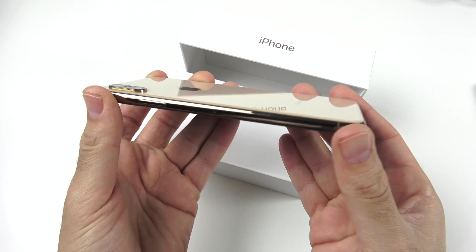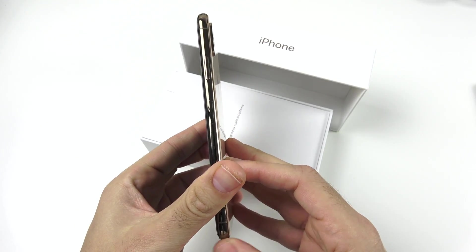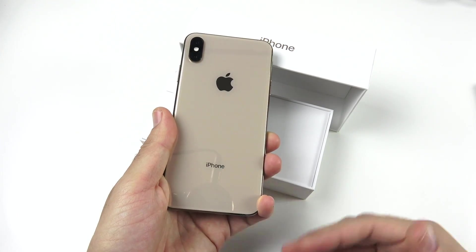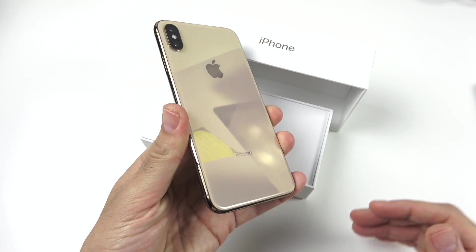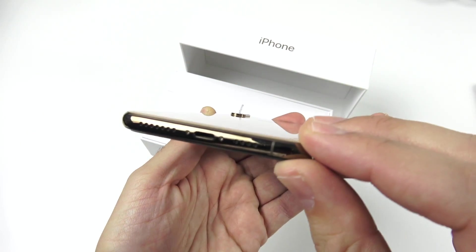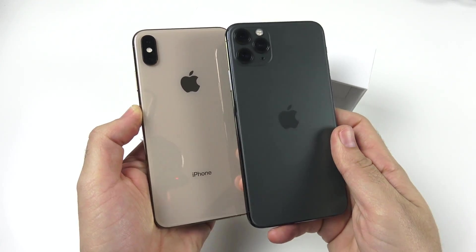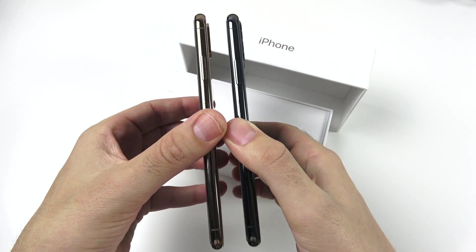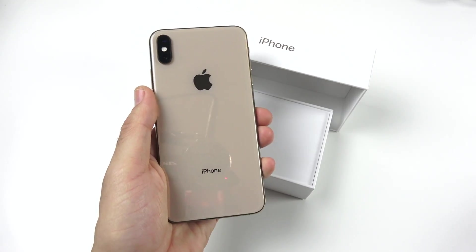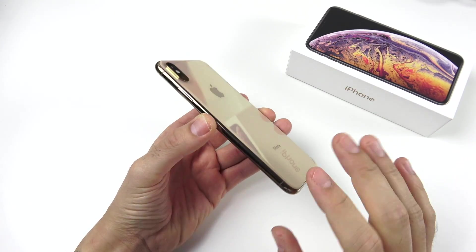When this phone launched it was well over a thousand dollars, and now you can find the XS Max at six to seven hundred — sometimes you can find them three to four hundred dollars less than what they started at. This is a rock solid value for what is still a very premium and gorgeous device. Let me know what you think about an iPhone XS Max at a lower price.